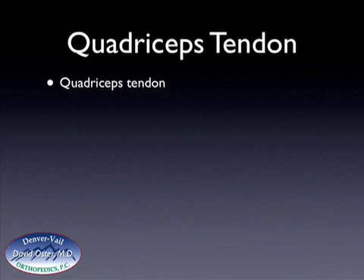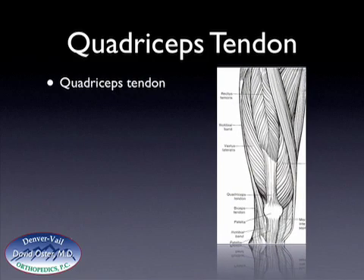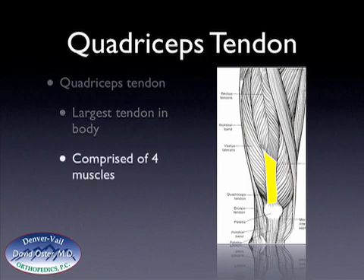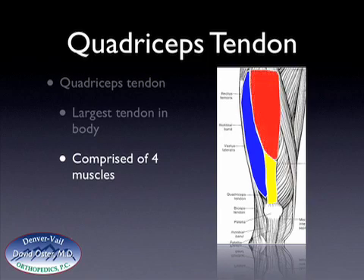The quadriceps tendon is the largest tendon in the body, and it has four muscles that insert or attach onto it. The quadriceps tendon is highlighted here in yellow. There is the vastus lateralis, outlined here in blue. On the front of the thigh there are two muscles, the rectus femoris and the vastus intermedialis, which is outlined or shaded here in red. And then there's the vastus medialis, which is shaded here in green.